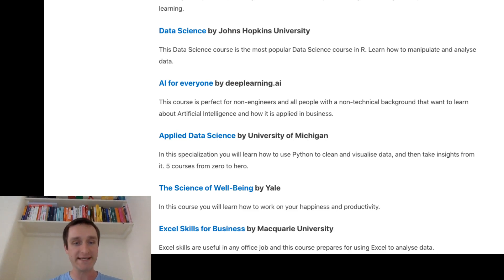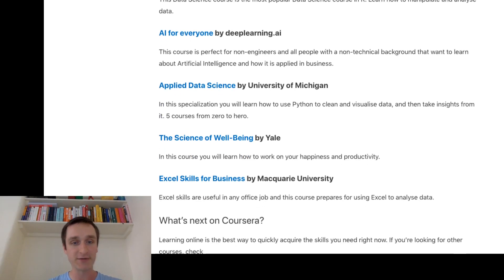Something completely different on this list is number nine — the Science of Wellbeing by Yale. All of the courses so far were basically about Python, R, data science, and machine learning. This one is different: it's the one non-technical course on the list, more about productivity and how to be happy. There are different discussions around that. If you're looking to boost your soft skills, check this course. It's really popular. I haven't taken it yet so I have no opinion, but I definitely should check it in the future.